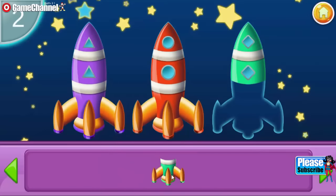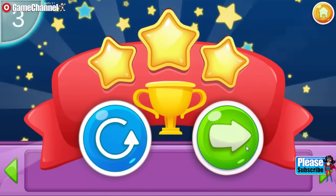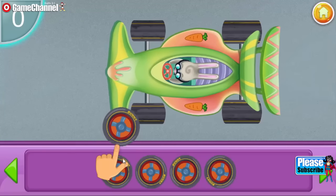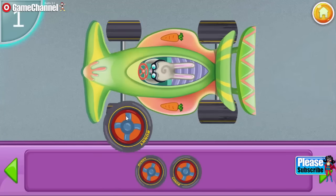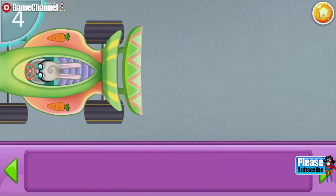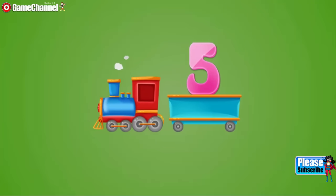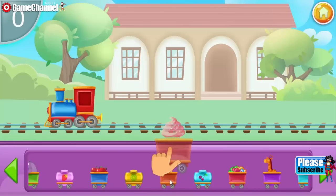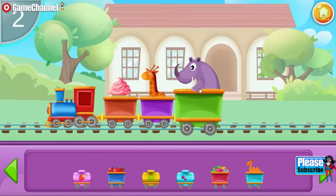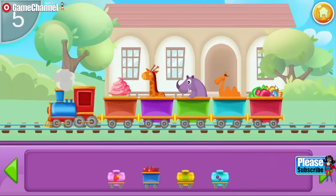One, two, three. One, one, two. Three. Two, three, four. One. Two. Three. Four. Five.